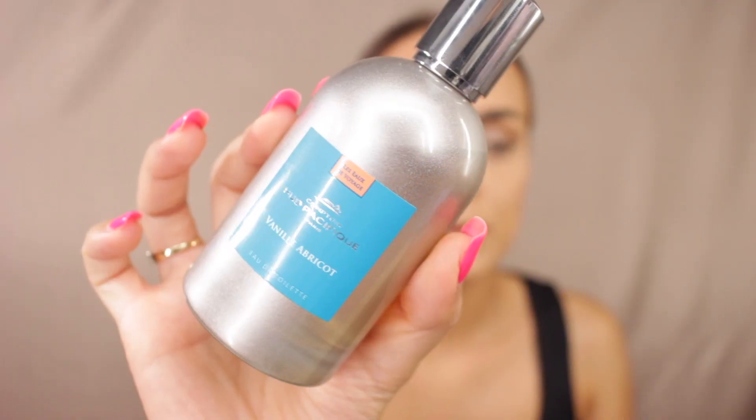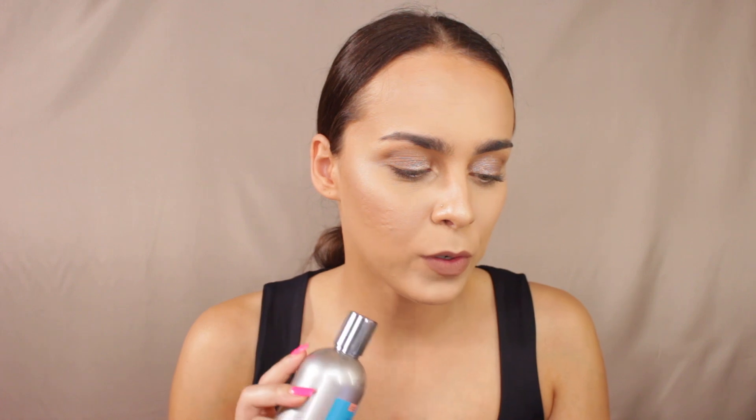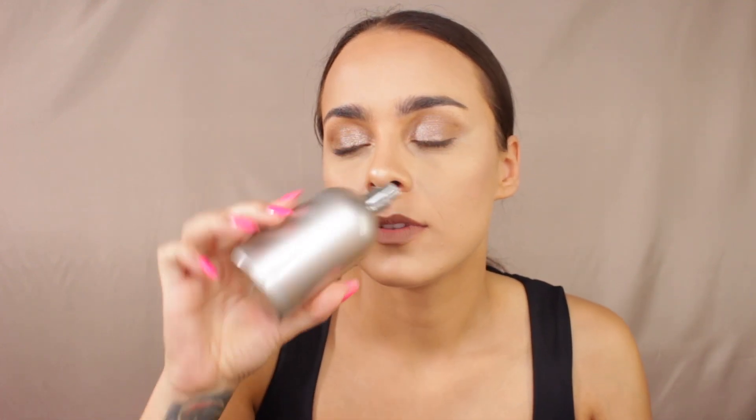My favorite perfume of the entire summer has been the Comptoir Sud Pacifique Vanille Apricot. It's supposed to be vanilla and apricot but it smells like candy. The notes are jackfruit, apricot, papaya, vanilla, and sugar candy. I'm definitely getting the sugar candy notes the most. It smells absolutely incredible.